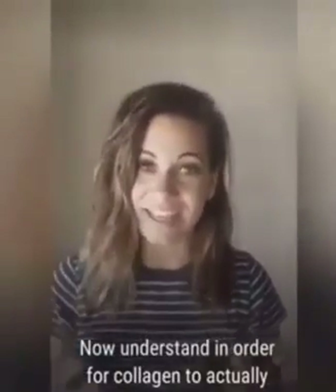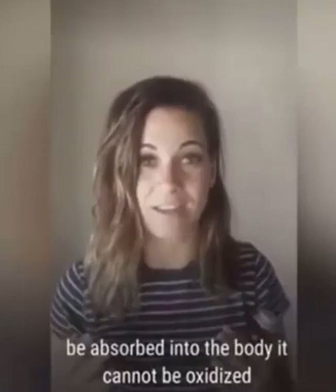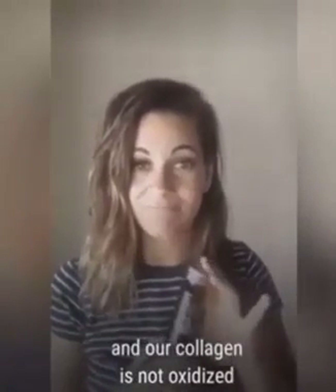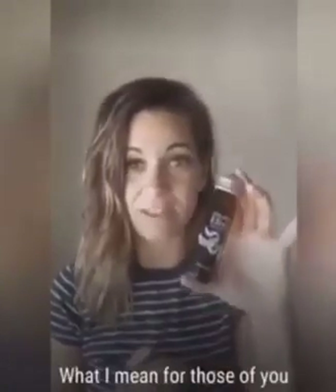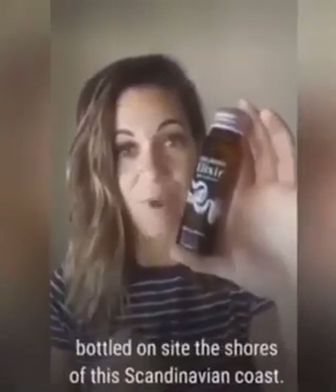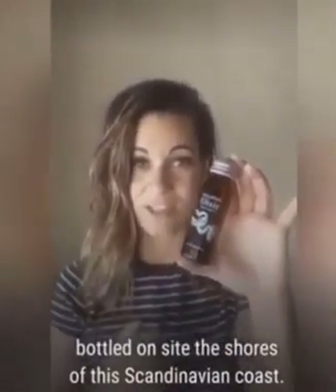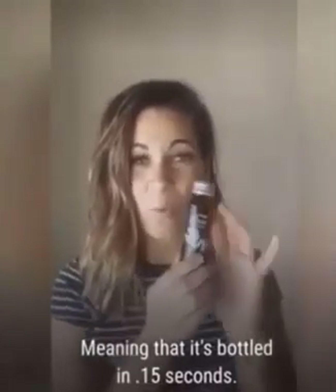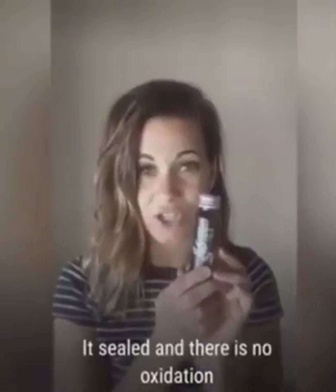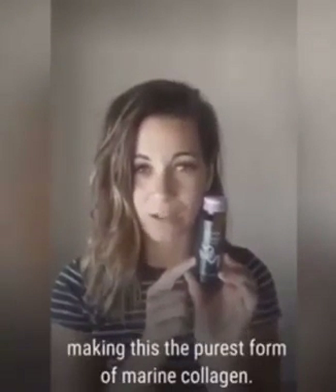In order for collagen to actually be absorbed into the body, it cannot be oxidized. So our collagen is not oxidized. This collagen is bottled on site off the shores of the Scandinavian coast. It is bottled in 0.15 seconds and sealed so that there's no oxidation, making this the purest form of marine collagen.